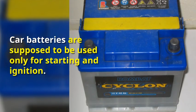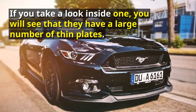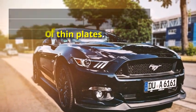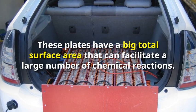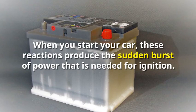If you take a look inside one, you will see that they have a large number of thin plates. These plates have a big total surface area that can facilitate a large number of chemical reactions. When you start your car, these reactions produce the sudden burst of power that is needed for ignition.